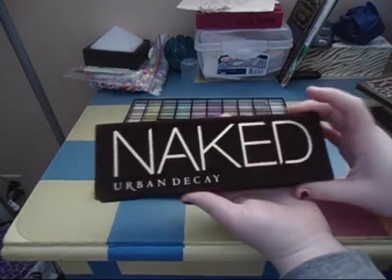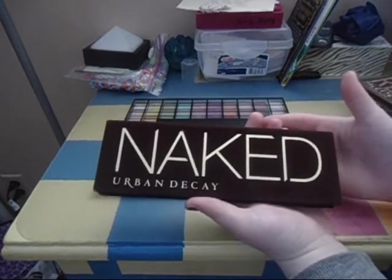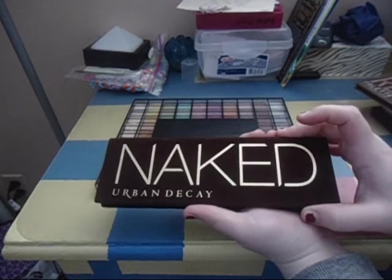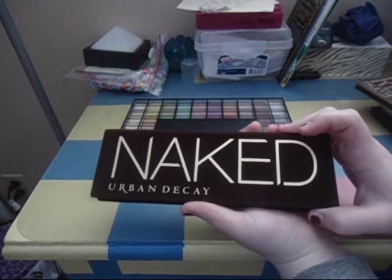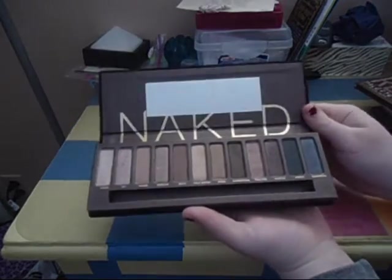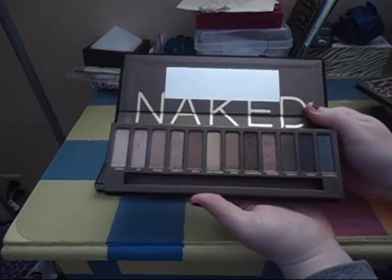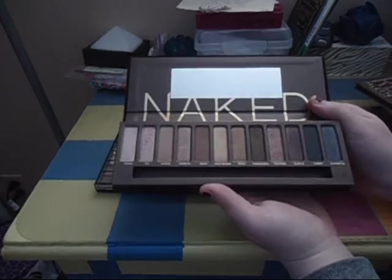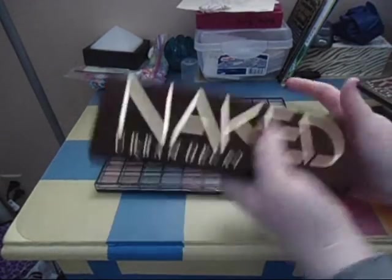Next is my beloved Naked palette from Urban Decay. I don't have all of them yet — this is the only one I have, just because I spend my money on food and gas most of the time. So this is the only Naked palette I have, but I'm obsessed with it. I love it, I did a tutorial with it, it's just amazing. I'm definitely not decluttering it because I love it. Keeping that.